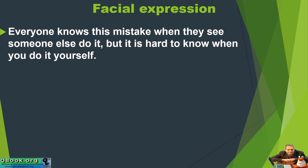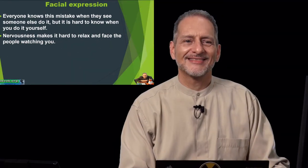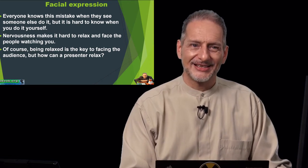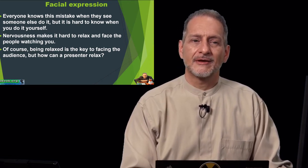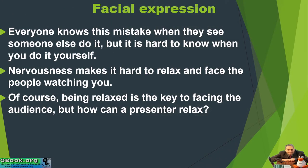Everyone knows this mistake when they see someone else do it, but it is hard to know when you do it yourself. Nervousness makes it hard to relax and face the people you're presenting to. Being relaxed is the key to facing the audience — but how can you relax?